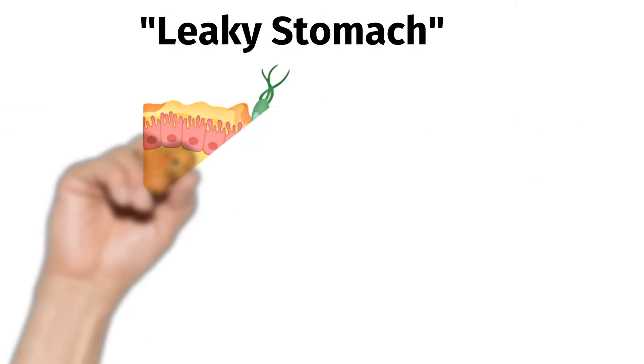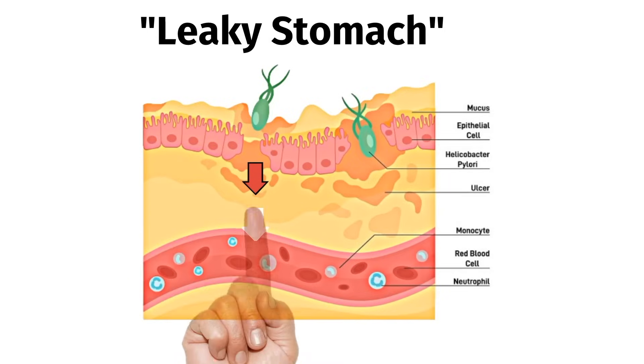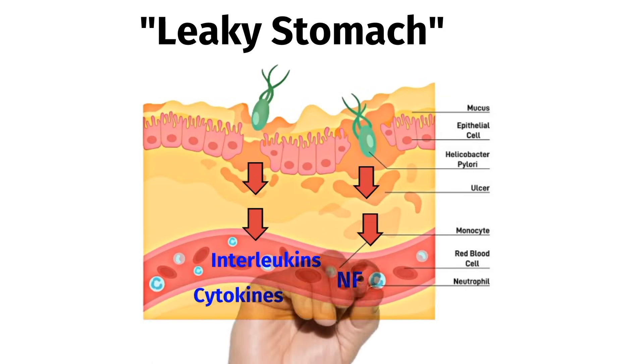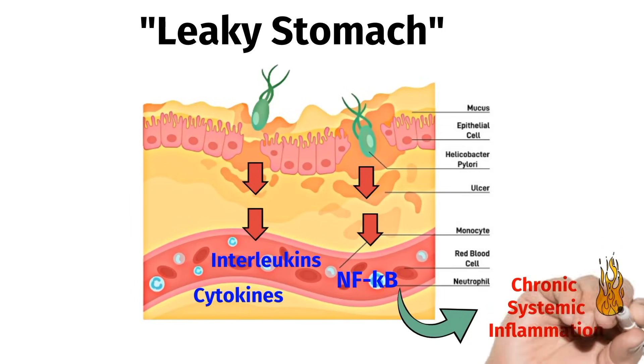We've all heard of leaky gut, but in a sense, H. pylori causes leaky stomach because it degrades the junctions between the stomach cells, allowing an inflammatory cascade to enter the bloodstream. In the setting of an H. pylori infection, immune cells start releasing interleukins, cytokines, and NF-kappa-beta. These can enter the bloodstream, and in some individuals, it triggers chronic systemic inflammation — this process is what causes many of the extraintestinal manifestations of H. pylori, which we're going to go over shortly.